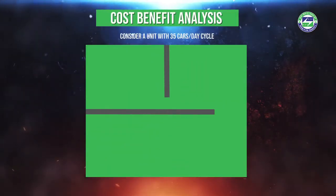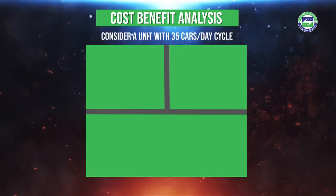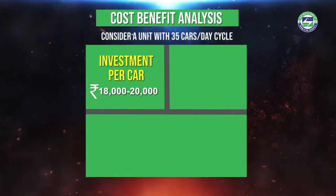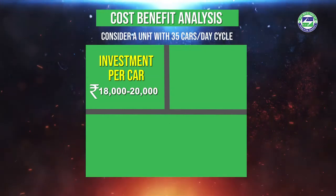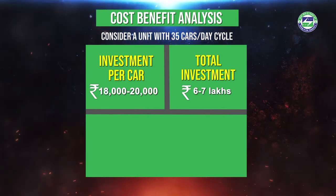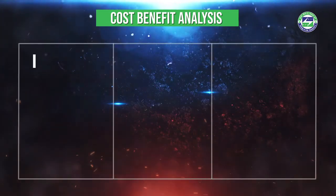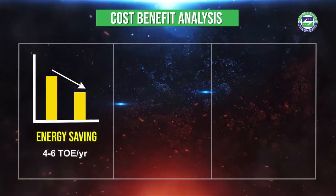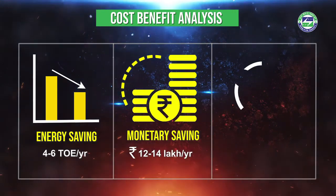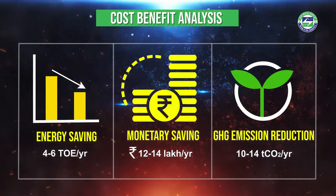To understand the cost benefit analysis, consider a unit with 35 cars per day cycle. The estimated investment for a low thermal mass car is around 18,000 to 20,000 rupees per car. The total investment of around 6 to 7 lakhs rupees for 35 cars can be recovered within a period of 6 to 8 months. The intervention leads to a saving of 4 to 6 tons of oil equivalent of energy, and a monetary saving of 12 to 14 lakhs rupees per year. It can also lead to a saving of 10 to 14 tons of carbon dioxide emissions annually.